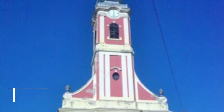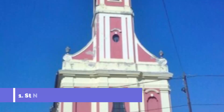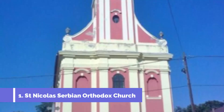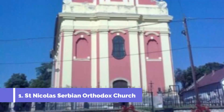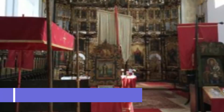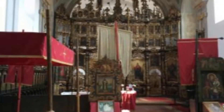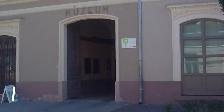Number one: Saint Nicolas Serbian Orthodox Church. Of the three churches of the Serb population in Baja, only two remain. The Saint Nicolas Serbian Orthodox Church is known to be the oldest, built in honor of Saint Nicolas. The church features late Baroque elements, and the external architecture of the cathedral is highly impressive.